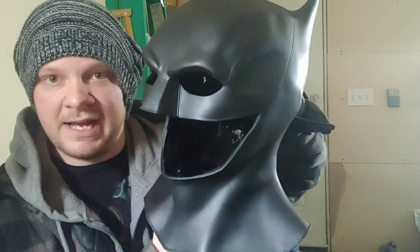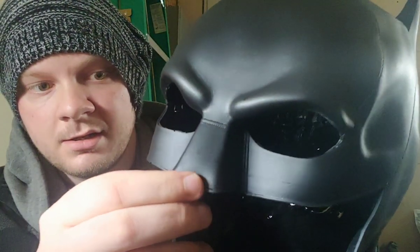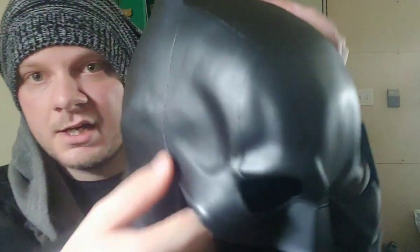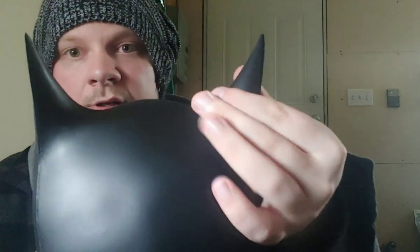But there it is - the brand new Robert Pattinson Batman cowl. This will be reviewed on the channel, don't worry. Right now it's just the unboxing. You can see the stitching detail on it. It's got really nice stitching detail all throughout, along the top and along the back.